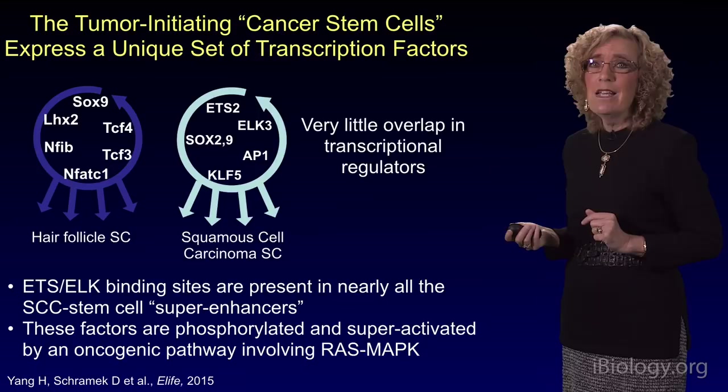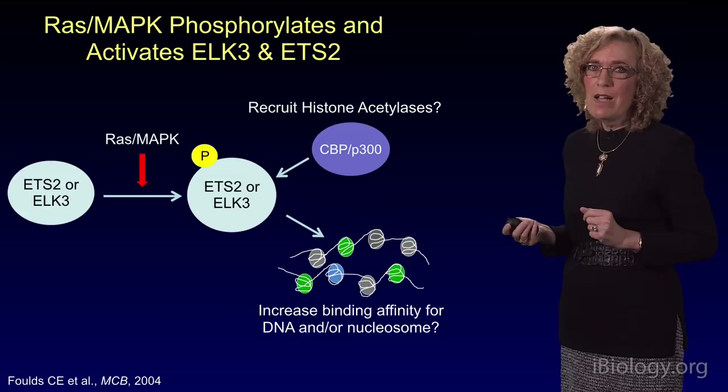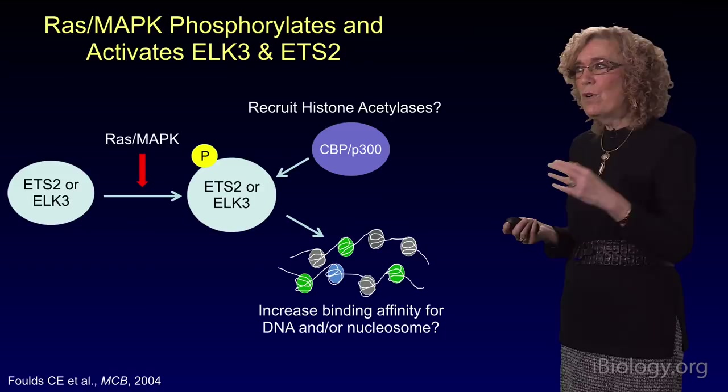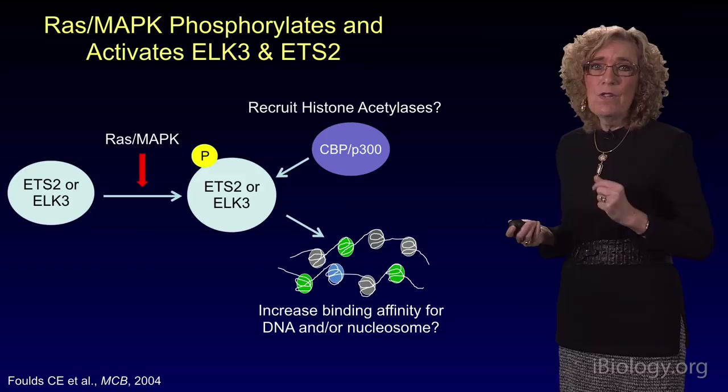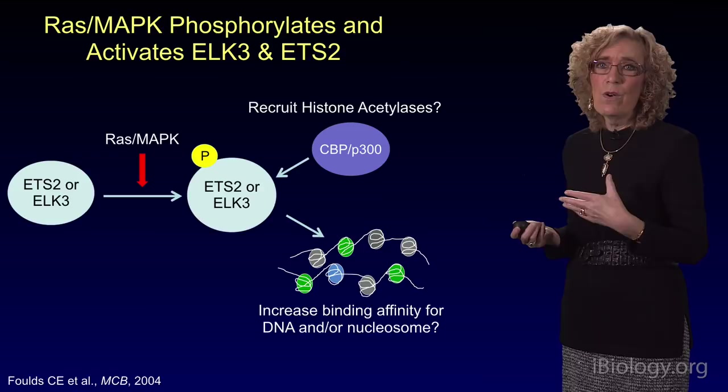Hyper-activated RAS is frequent in squamous cell carcinomas. The RAS MAP kinase pathway phosphorylates and activates ALK3 and ETS2. We don't yet exactly know how it works — whether it recruits histone acetylases or whether it increases the DNA binding affinity or the nucleosome binding affinity for these transcription factors. But what we do know is that the phosphorylation and super-activation of these transcription factors is critical with regards to the altered malignant program of gene expression produced by these stem cells.